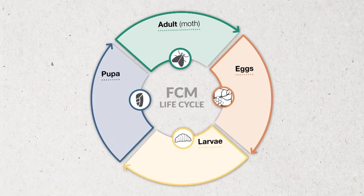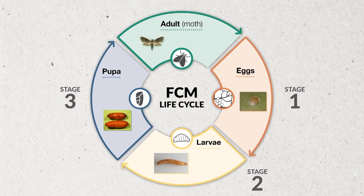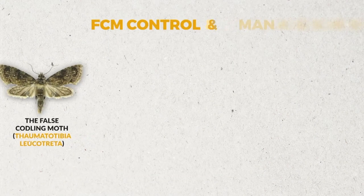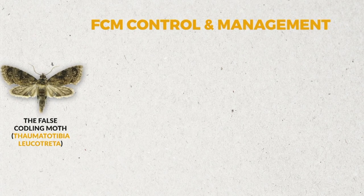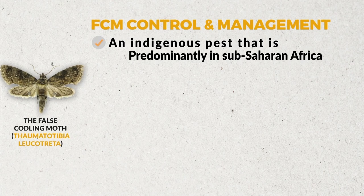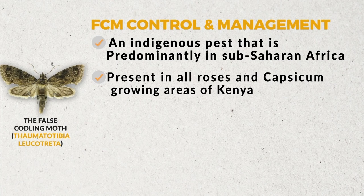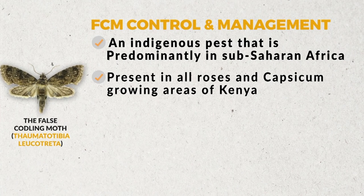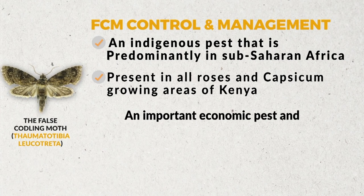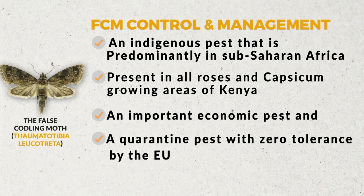The false codling moth has four stages in its life cycle: the egg, the larva, the pupa, and the adult moth. Also known by its scientific name Thaumatotibia leucotreta, it is an indigenous pest predominantly found in sub-Saharan Africa. It is present in all rose and capsicum growing areas of Kenya, and is an important economic pest with zero tolerance by the European Union.